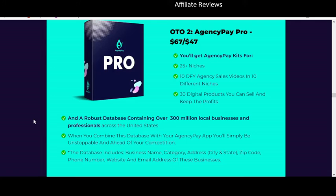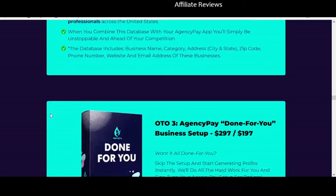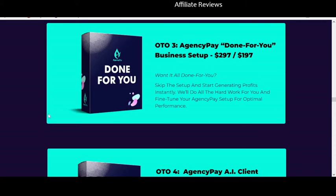The front end for $19 is not going to satisfy you because it's not going to live up to the sales hype. You're going to find yourself struggling — you won't get sufficient training, and you won't get everything you thought you were going to get. One-time offer three is the business setup — a lot of these products leave out the time it takes to set everything up, but you can spend $300 to get the done-for-you business setup.